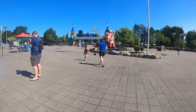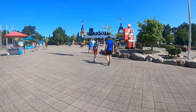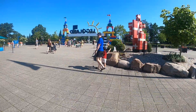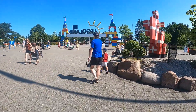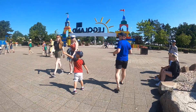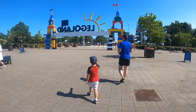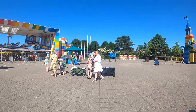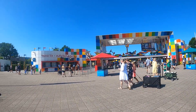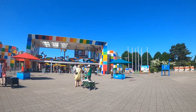Wow! It's so cool! Mama, look at LEGOLAND! It's so cool! Ninja Go is over there! Welcome to LEGOLAND! We are in Billund, Denmark!